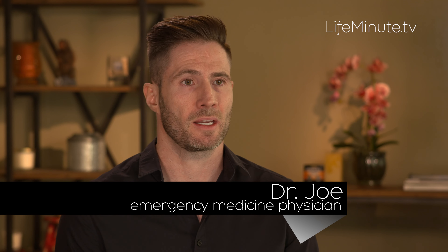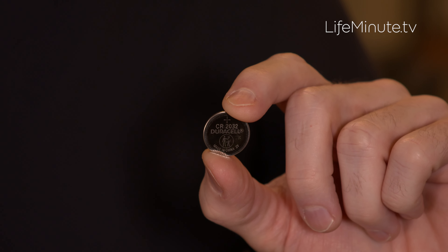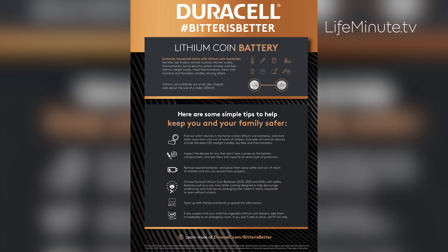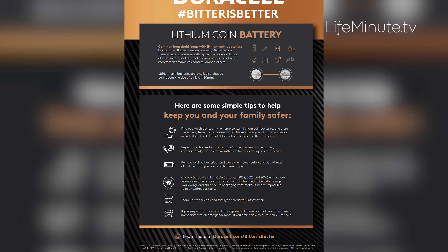Lithium coin batteries are the flat round batteries about the size of a nickel that can get stuck in a child's throat if accidentally swallowed. They're found in flameless candles, car key fobs, small remote controls, thermometers, and many other items around the home. Yet many parents are unaware of the dangers associated with accidental battery ingestion.